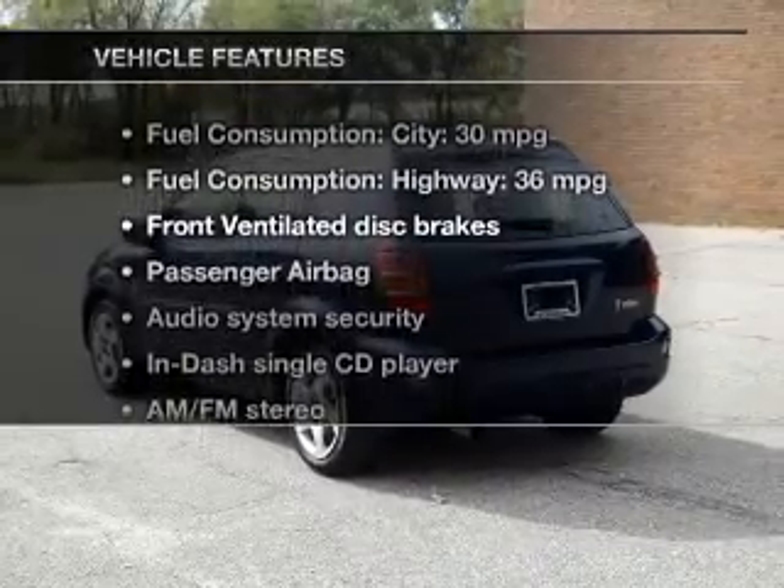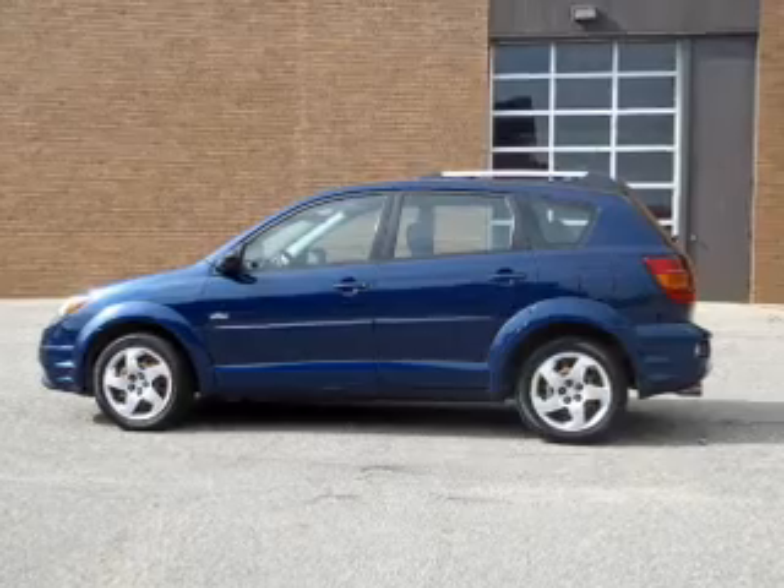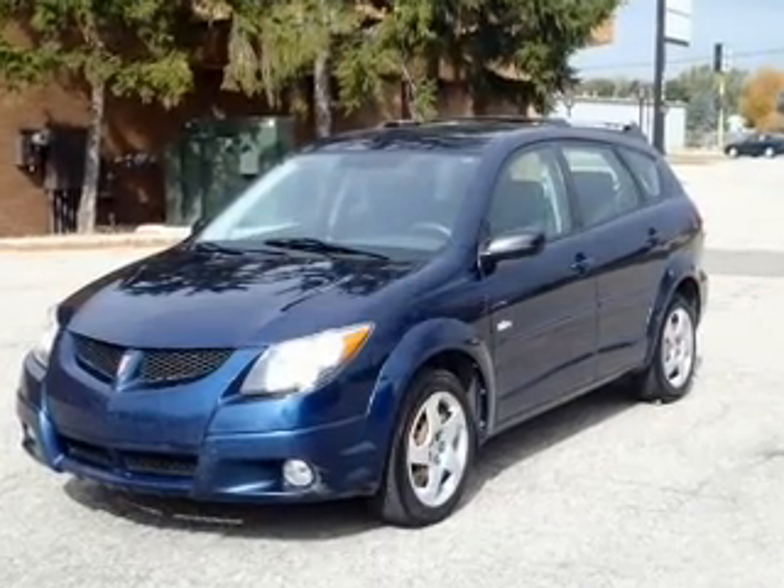Enjoy these notable features that are included in this vehicle: an AM-FM stereo with a CD player, power mirrors, power steering, an adjustable tilt steering wheel, and air conditioning.